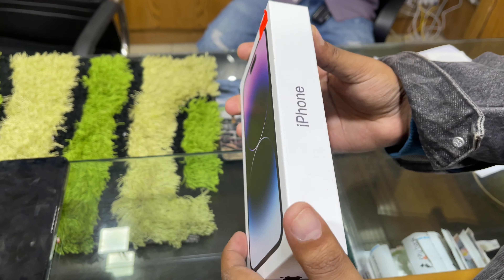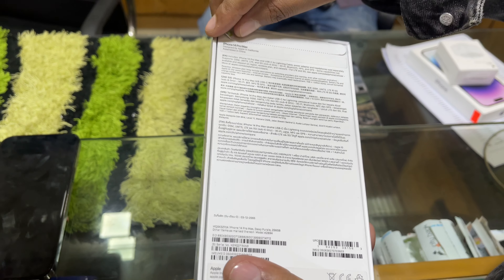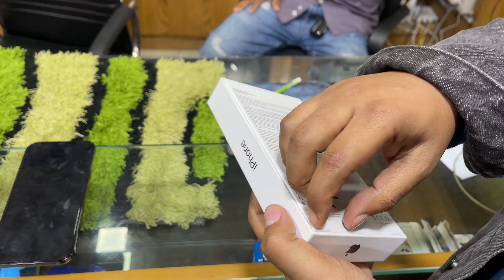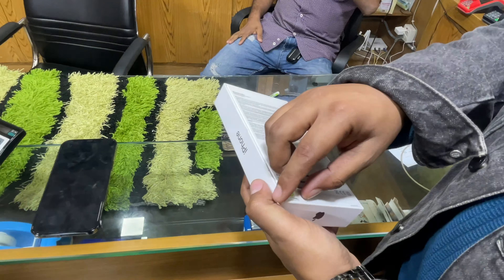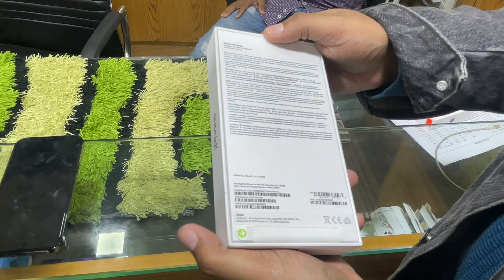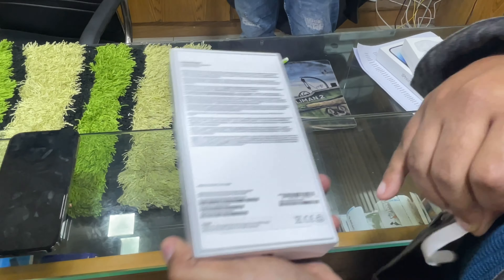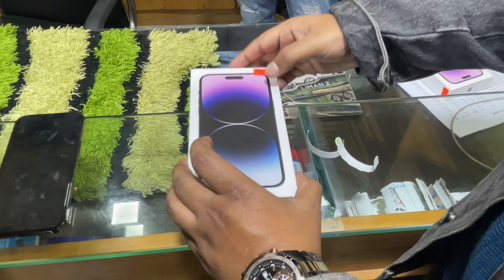So this is the iPhone 14 Pro Max, the latest and greatest device from Apple. They claim to have a dynamic island on this device. Let's see it. The storage capacity is 256GB and the color is purple. Let's unbox it.